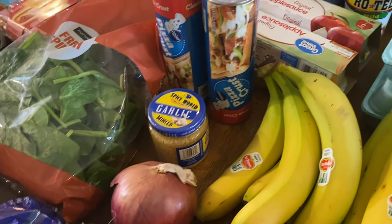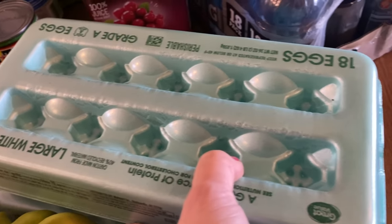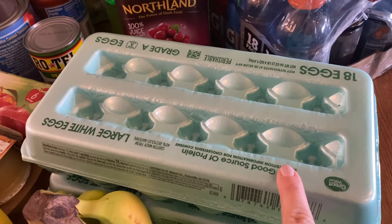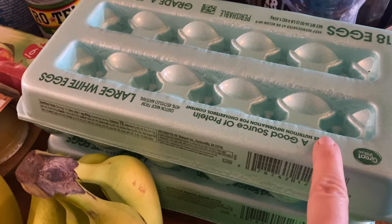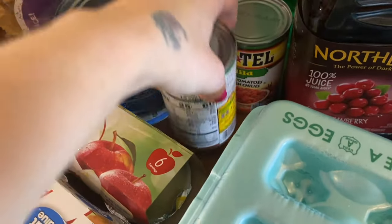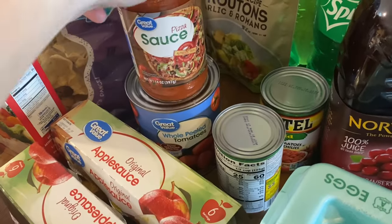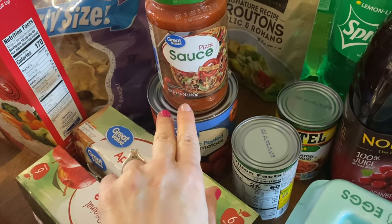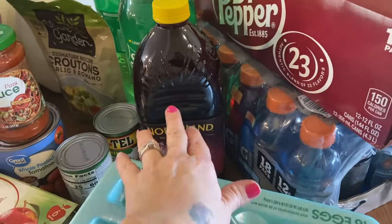Here are my eggs — I got two 18-count cartons. I'm going to hard-boil probably all of them because we go through them super fast. I have two cans of Rotel and a whole can of tomatoes for our salsa. This pizza sauce is going to be for the pizza crust air fryer recipe — I don't want to give it away so you'll have to stay tuned!